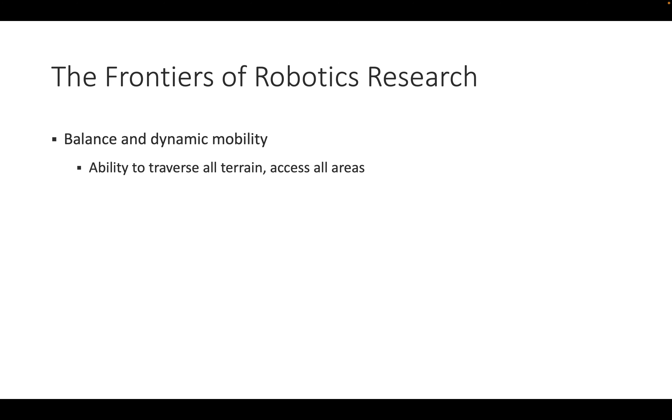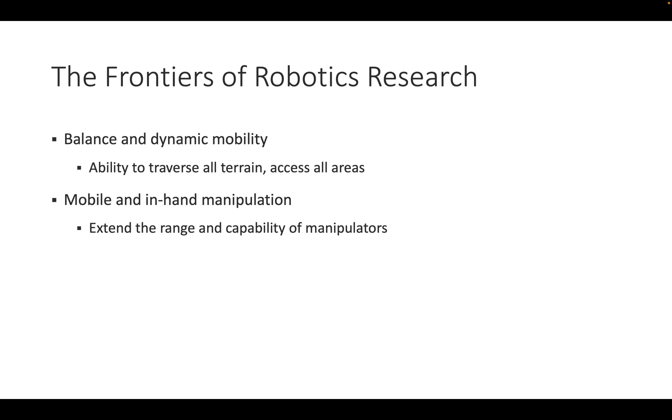Key research areas still needed include: the ability to traverse all terrain and access all areas like walking through a forest or climbing a mountain; mobile manipulation — moving around and grasping things, then actually moving them within the hand; and mobile perception — localizing the robot in its environment, understanding what is around it, and informing its decision making.